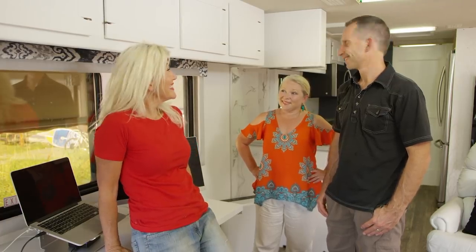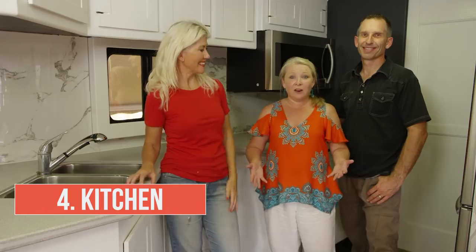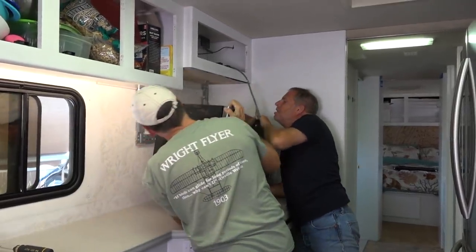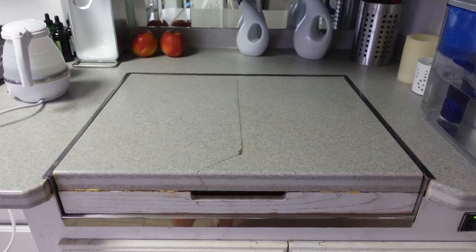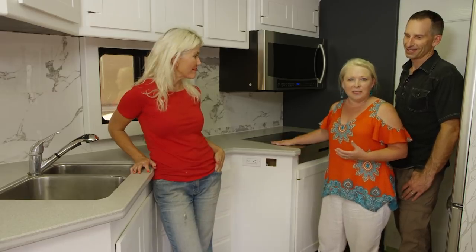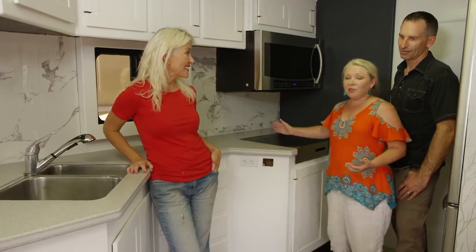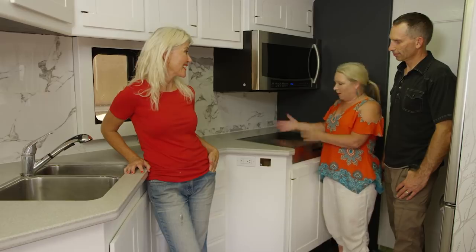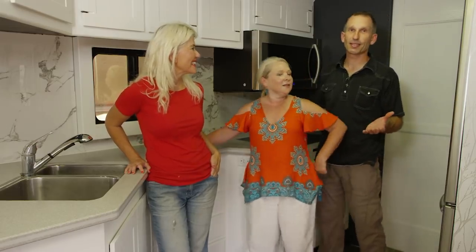They say the kitchen is the heart of the home and it's pretty much the heart of our RV as well. One thing I really wanted to change was the microwave — even though it was fairly new — to a convection microwave so I could actually bake and use it like a regular oven. There was also a big crack in the Corian top over the range, so we knew that had to go. We replaced it with a stainless steel cover, which serves two purposes: it looks great, and we can actually use it as a chopping board — it's a really heavy grade stainless steel that doesn't bow.